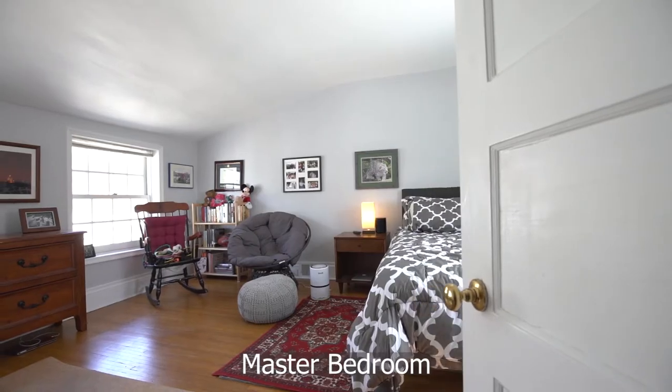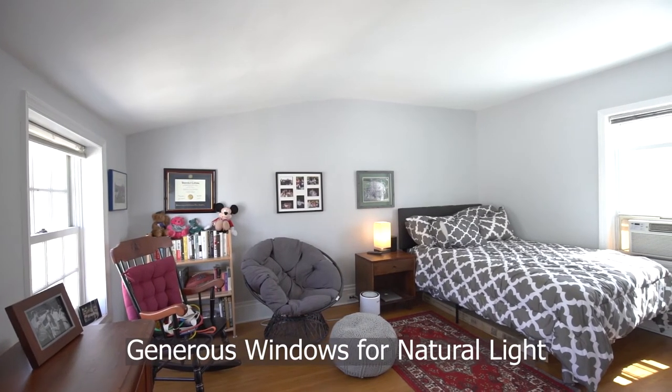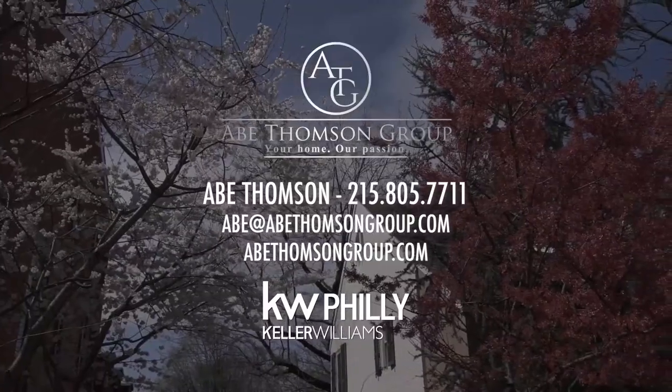The third floor consists of the third bedroom with desirable natural light. What an incredible location to live in. If you'd like to schedule a tour, contact me for more information.